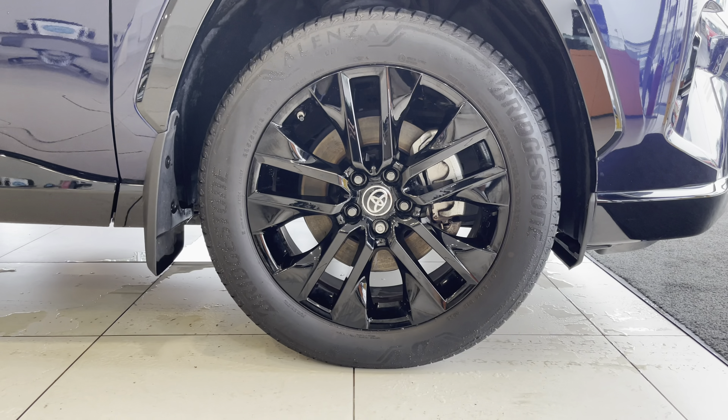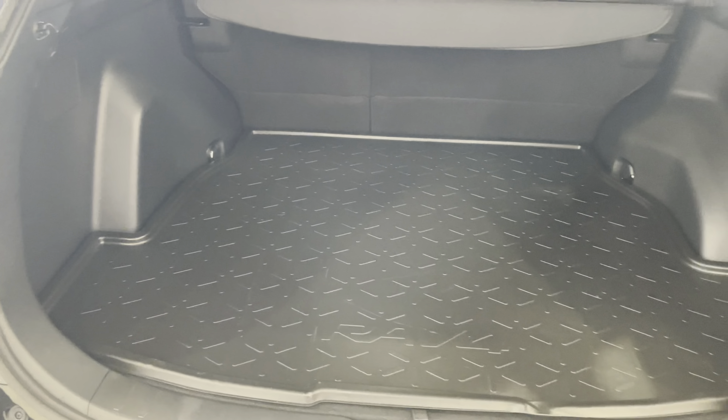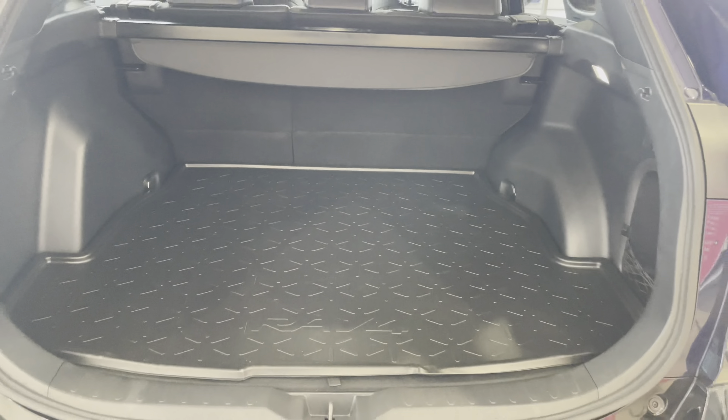Moving to the rear of the vehicle, you can find your electronic bootlid. Once open, you can find that you've got a substantial amount of boot space — you could easily fit in a large-sized suitcase or perhaps even a pushchair.